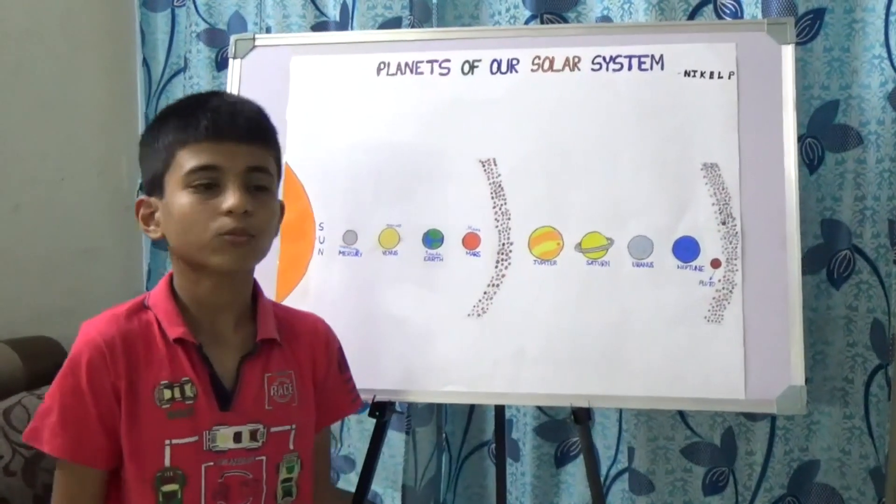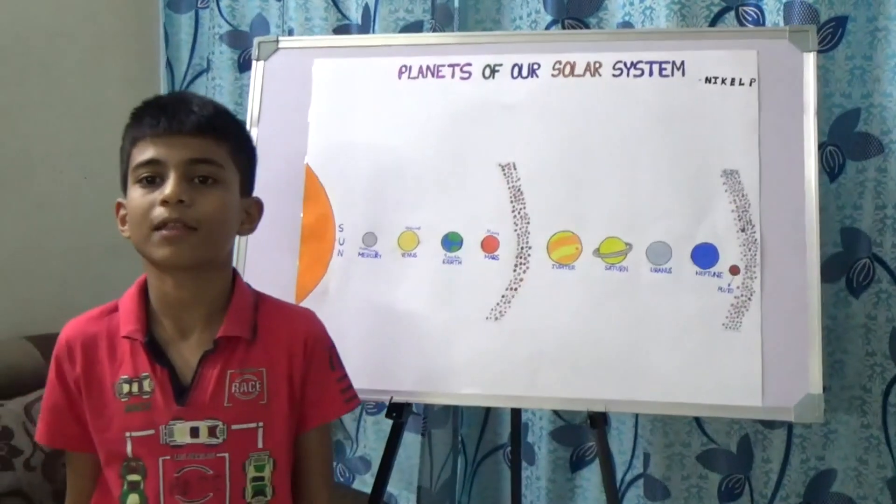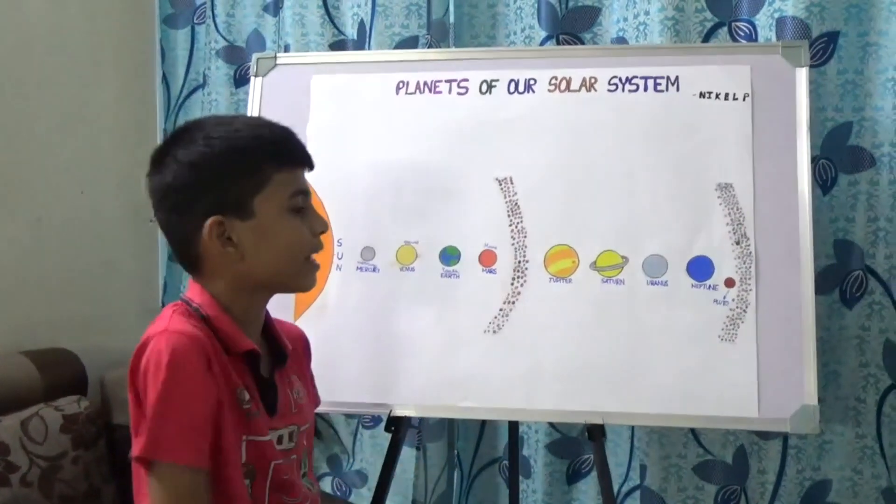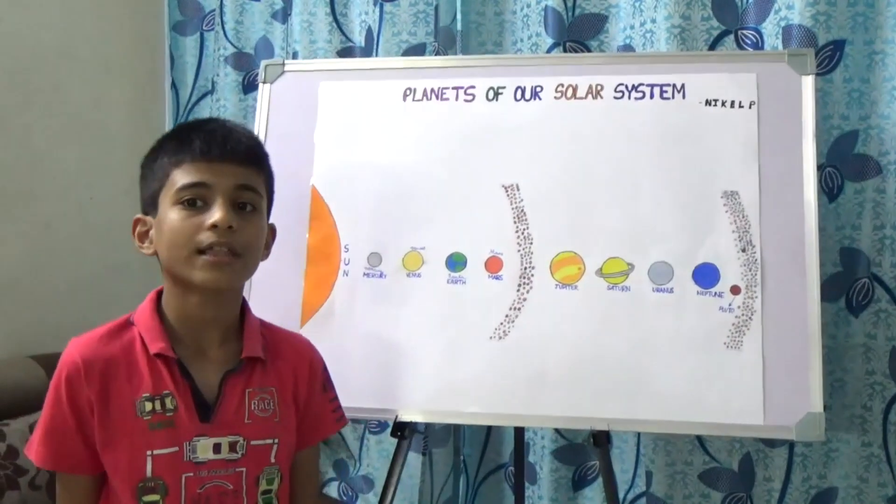Now let's come to Jupiter. Jupiter is the fifth planet from the sun. It is popularly known as the giant planet. It is the largest planet in the solar system.